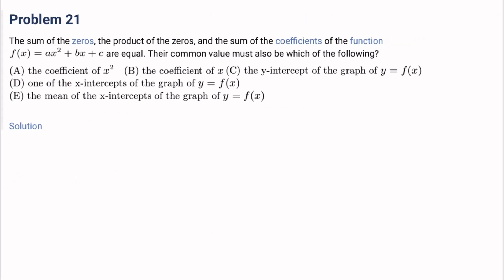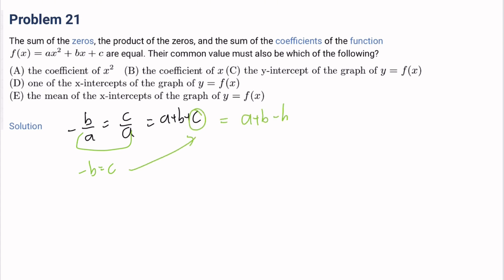Number 21: The sum of the zeros, the product of the zeros, and the sum of the coefficients of f(x) equals ax² plus bx plus c are all equal. Their common value must also be which of the following? Setting -b/a equals c/a equals a plus b plus c: from the first two, b equals -c. Substituting c equals -b into a plus b plus c gives a plus b minus b equals a. So the common value equals a, which is the leading coefficient. The answer is A.